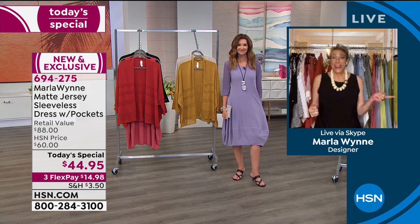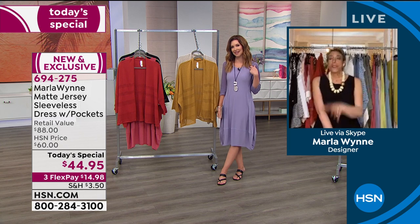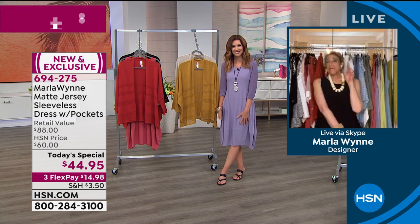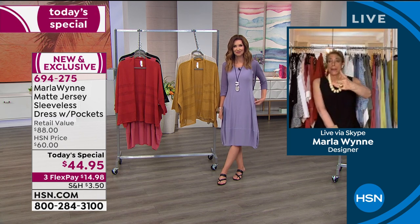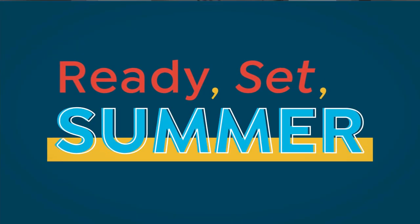We've got some great jewelry coming up in our next hour. I am sitting halfway across a very long room looking at my iPhone, so it's really hard for me to see everything that's going on.